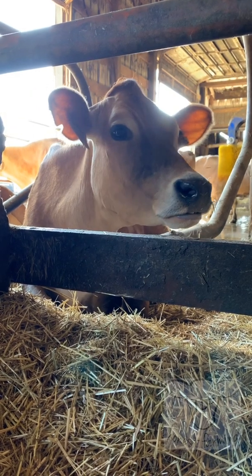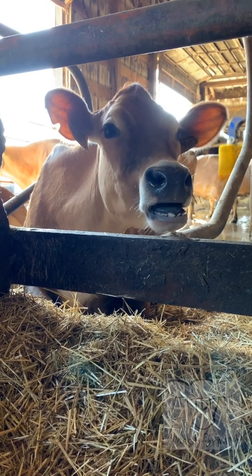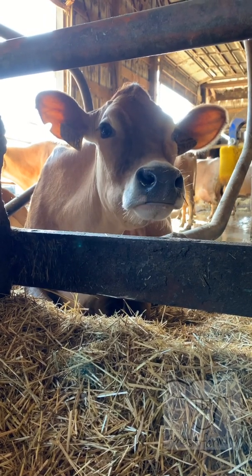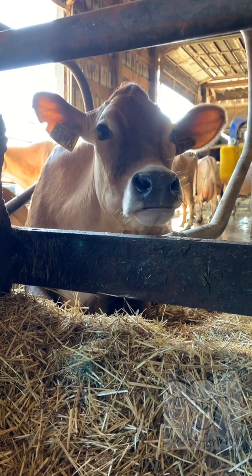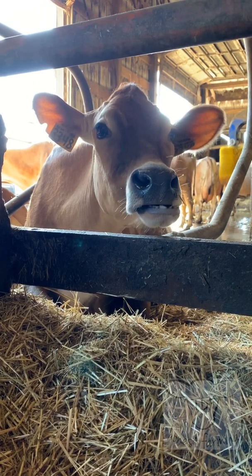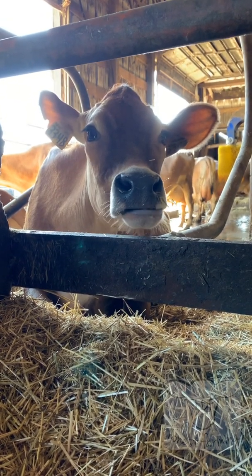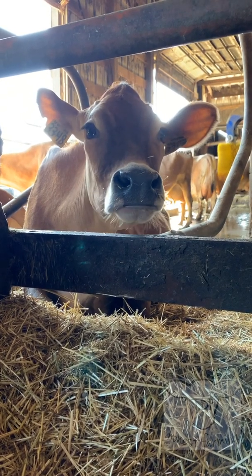Cattle are first-class masticators, munching for roughly eight hours a day. When a cow eats, it snatches up as much food as possible in the shortest amount of time. In the wild, this would limit the amount of time that a cow exposed itself to predators in the wide open pasture or meadow. They swallow food, and it enters the rumen and the reticulum, the first two stomach compartments on the cow's assembly, or rather disassembly line.